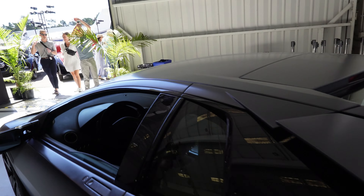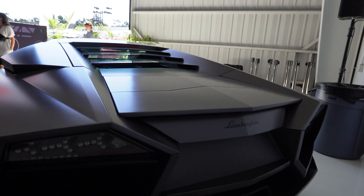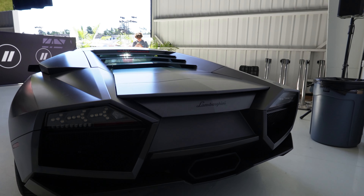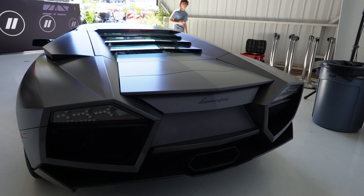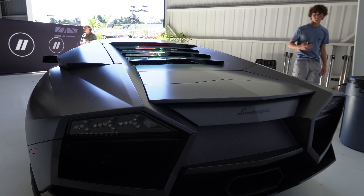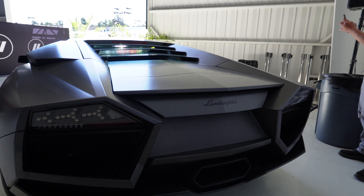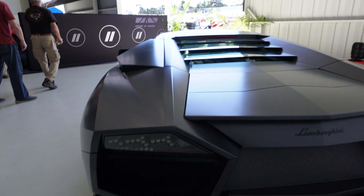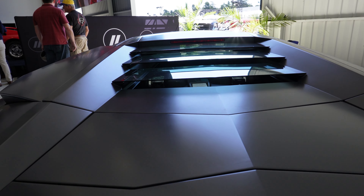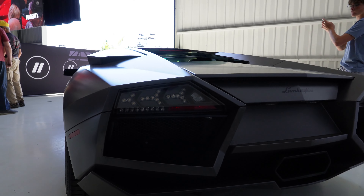Only 20? Yeah, and the unfortunate thing is no one picked the manual option, so there are none in manual — all of these are flappy paddle gearboxes. Back in the day, the flappy paddle was kind of the thing to do. But nowadays, everyone's just like, oh, no one bought the manual so I can't be cool. That's too bad — no one knew that the manual was going away back then. This is cool. It looks a lot like an Aventador.